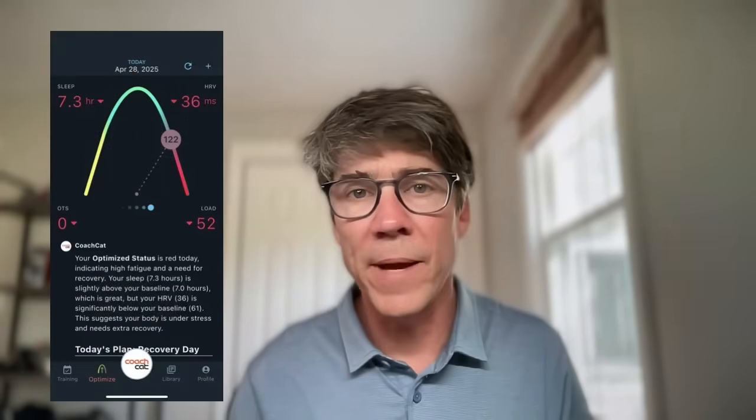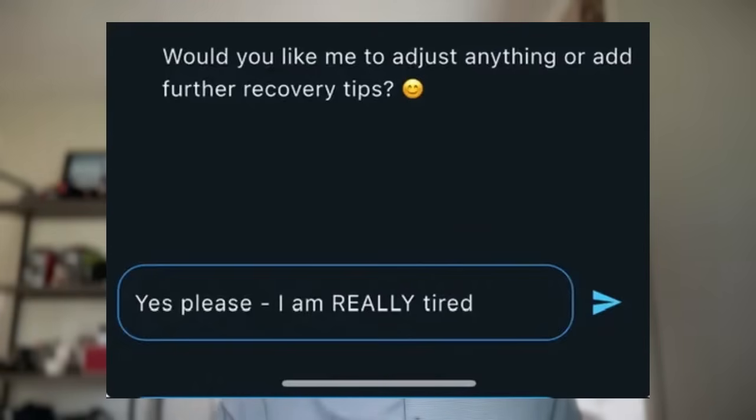Coach Cat will even tell you if you're recovered or not from your wearable data. We sync with Whoop, Oura, Fitbit, Apple Watch, and Garmin smartwatches. We analyze your sleep and HRV and give you an analysis every morning to help you learn how to recover better. We'll balance that with the training you've done and give you a recovery score. If you're in the red, we'll give you the opportunity to change your workout for that day — make it shorter or easier. You can use the Coach Cat AI chat to get an easier workout.